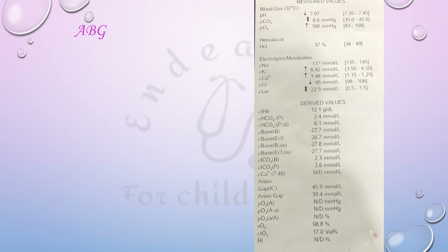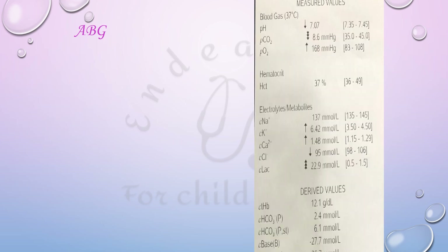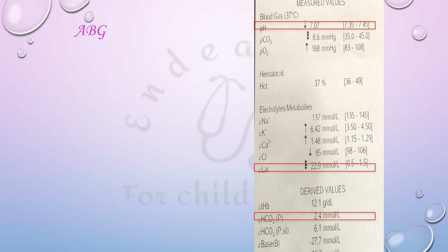This is the ABG of the baby in the video. On a closer look we see that pH is 7.07, lactate is 22.9 mmol per liter, and bicarbonate is 2.4 mmol, thereby pointing towards a severe metabolic acidosis. What is interesting to note here is that this is despite a large amount of carbon dioxide already being washed out.